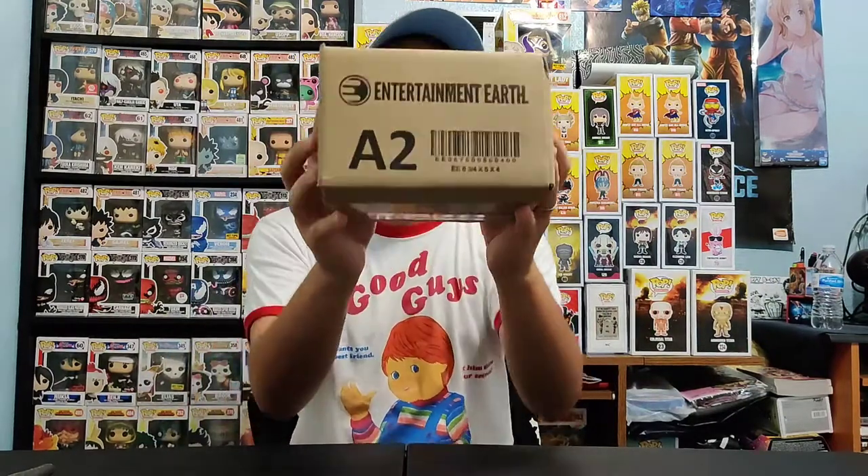We did get a haul from GameStop — I can't wait to open that up. I'm gonna leave that box for last. This one is coming straight from Amazon. Let's go ahead and get started with this Entertainment Earth box right over here. I usually like to keep whatever comes to the house a mystery — that sense of mystery is always a good thing.